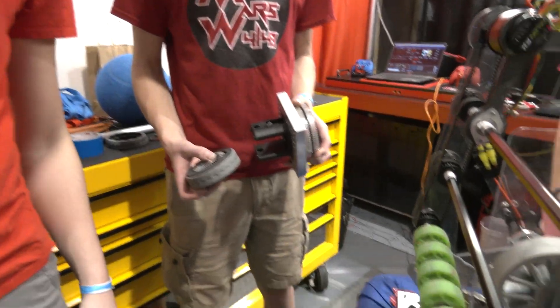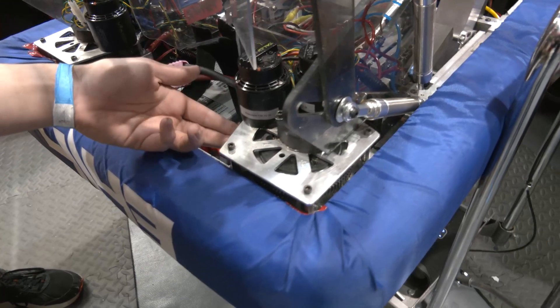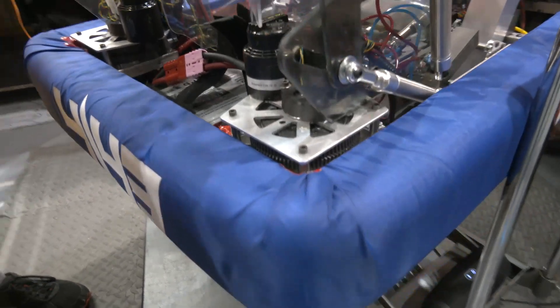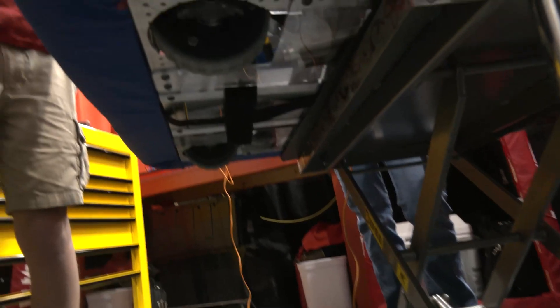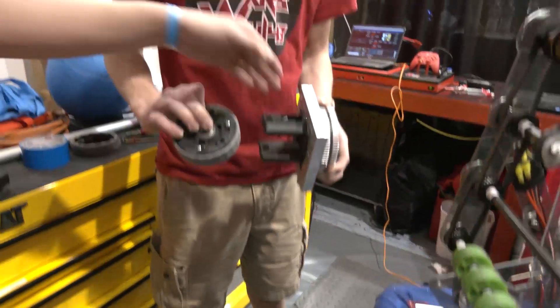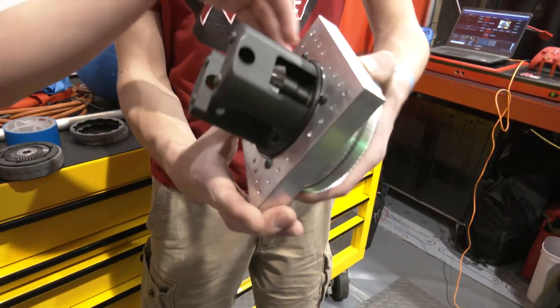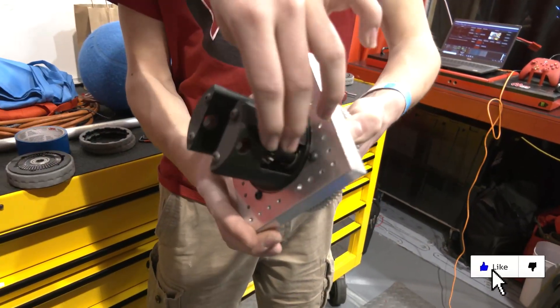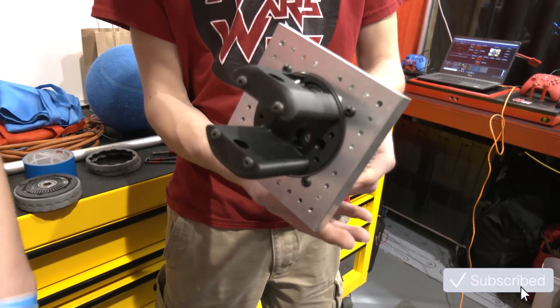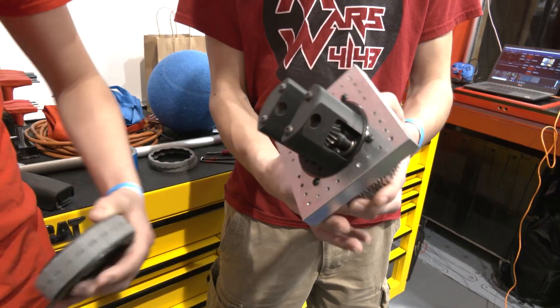So our differential swerve drive mainly runs off these two Falcon motors, and they each turn one gear, which means we can turn the robot in any direction — forwards, backwards, side to side, and spin — depending on how the gears are turning. And here's an actual module of our swerve drive. You can see how it works: it turns this bevel gear, which turns bevels on the wheels right here. You can see this gear turns these gears, and that makes the wheel go.